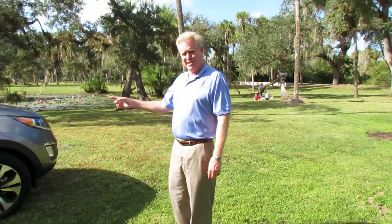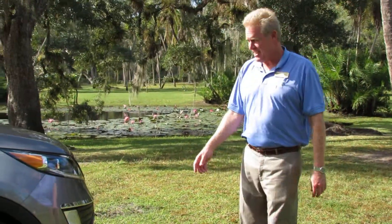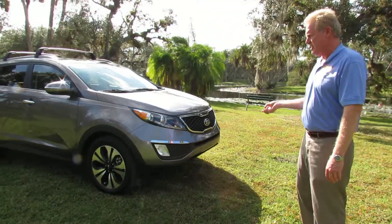Hi, I'm Angelo and this is the 2013 Sportage we were inquiring about. As you can see by its sleek aerodynamic styling, you'll be set apart from any other compact SUV on the market.